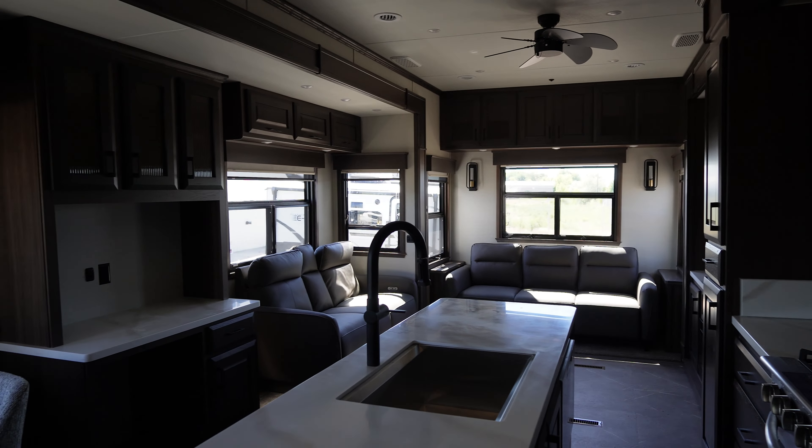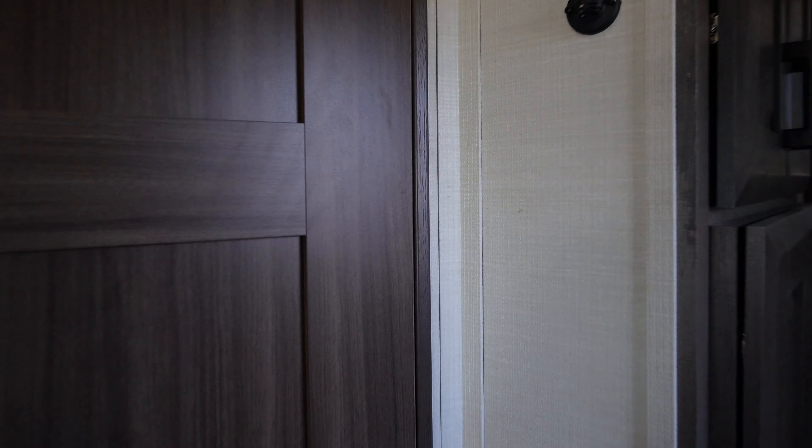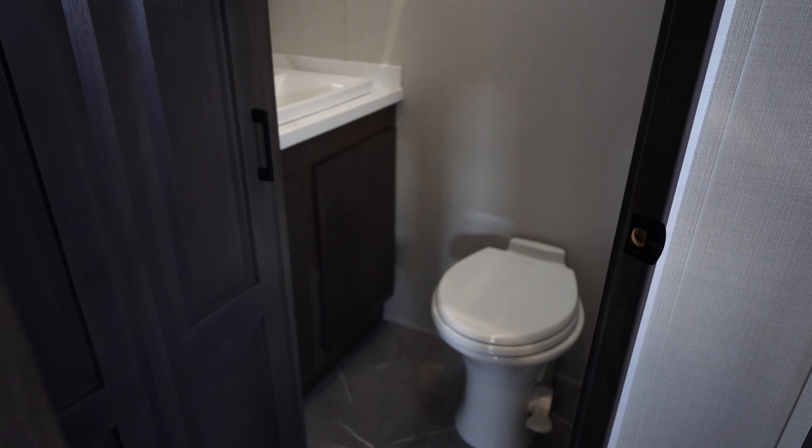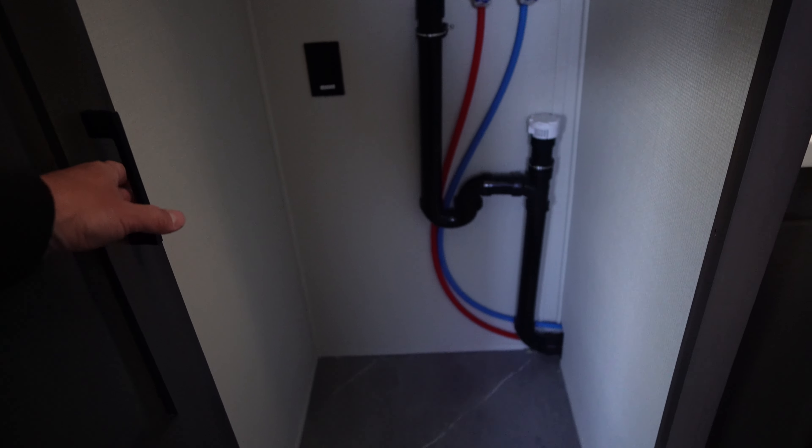We've got big residential appliances in here — it's got a Fisher and Paykel dishwasher, a beautiful island sink in the middle. And there's a little central half bath right here.